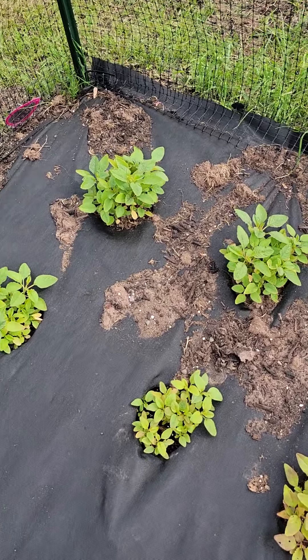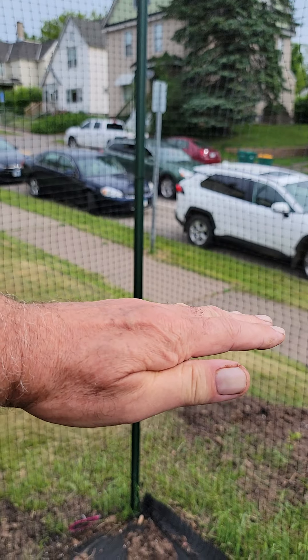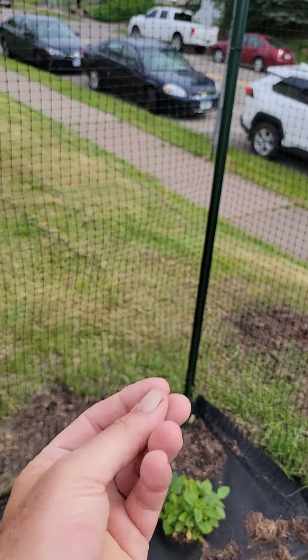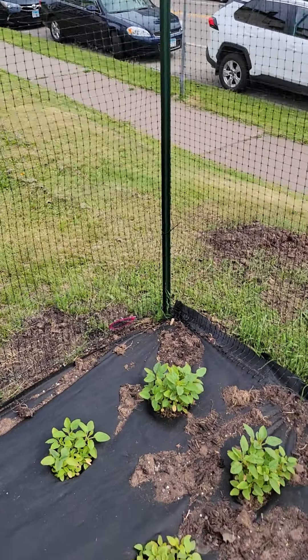Amaranth here — that's going to get about four or five feet tall. It gets those long tails of seeds on them in reds and oranges. These will look great in the bouquets.